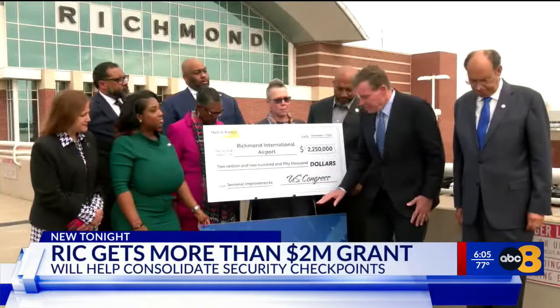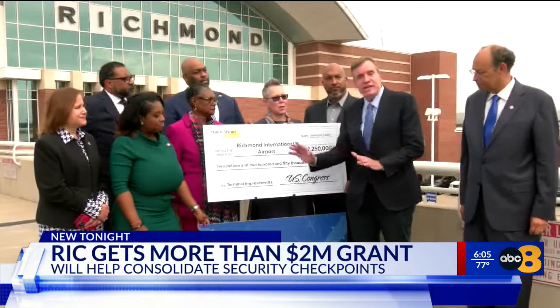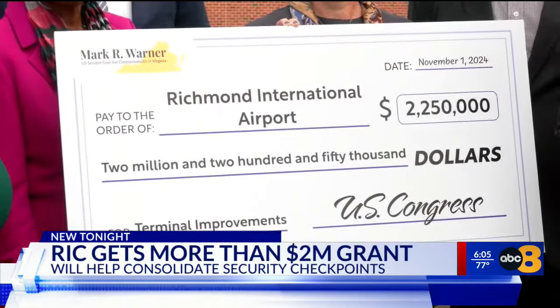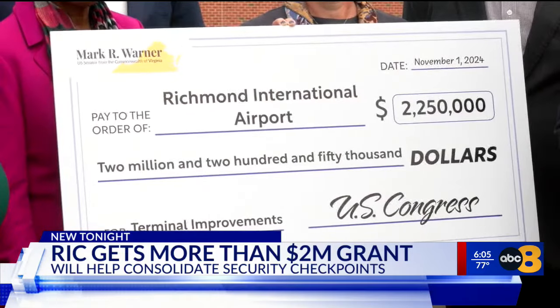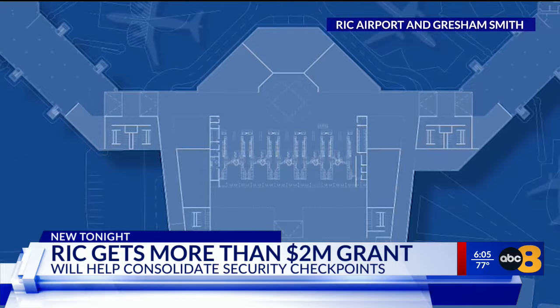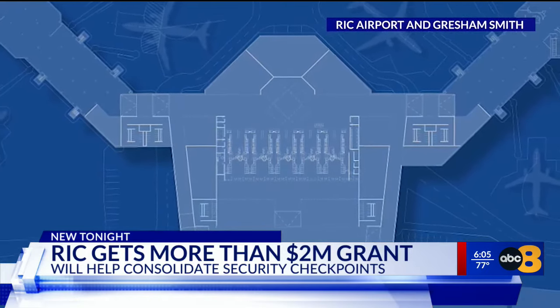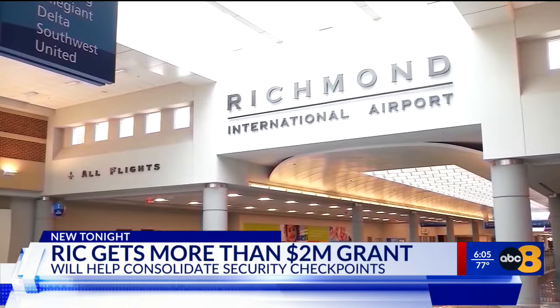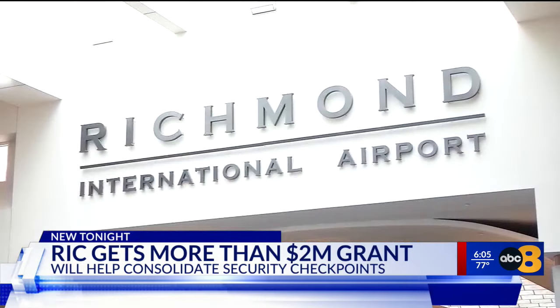Today, U.S. Senator Mark Warner was at Richmond International Airport presenting a check for more than $2 million. That money is for a new consolidated TSA checkpoint that will include 10 to 12 screening lanes for passengers going to either Concourse A or B.